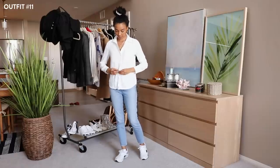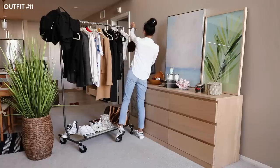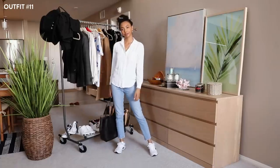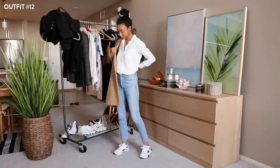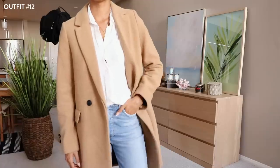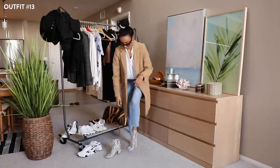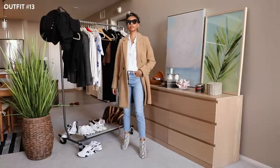Never underestimate the white button-down. Untucked, they look very casual and perfect for the fall. I actually think this would have looked better with loafers, but if you're running errands and walking a lot, sneakers are always the best choice. You can tuck in that button-down, throw on an overcoat, and it's a different look. You can even switch out the sneakers for boots — these are from Steve Madden and they give me some height and sophistication.